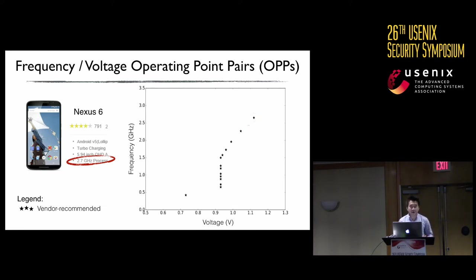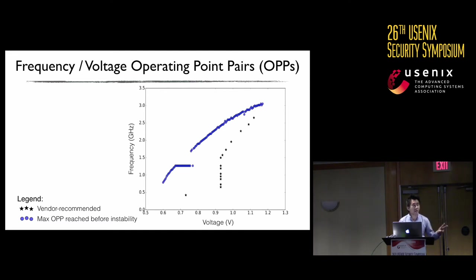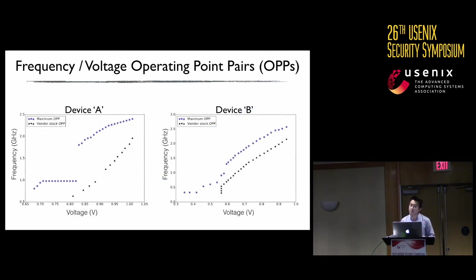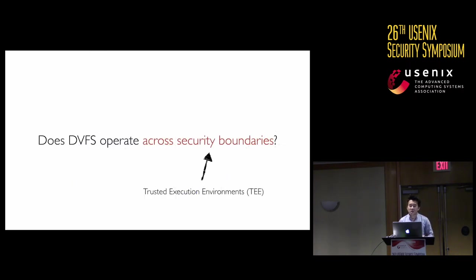We then use the software interfaces to control frequency and voltage. For every voltage, we push the frequency upwards until we see signs of instability — the app crashing, the device rebooting, or freezing. Two things are apparent from the resulting graph: there are indeed no limits in the hardware regulators — you can push frequency past vendor-recommended limits — and reducing the voltage also lowers the minimum frequency needed to cause instability. We found similar behavior in other devices as well.